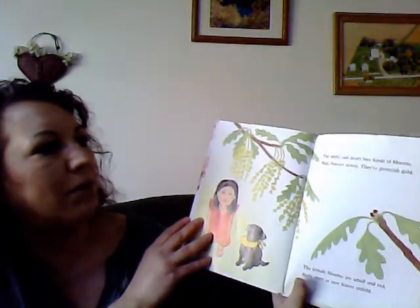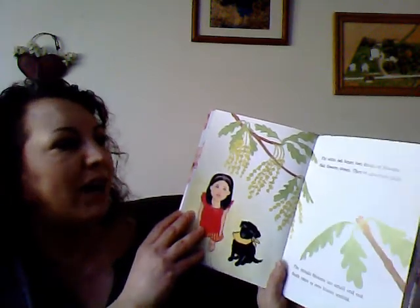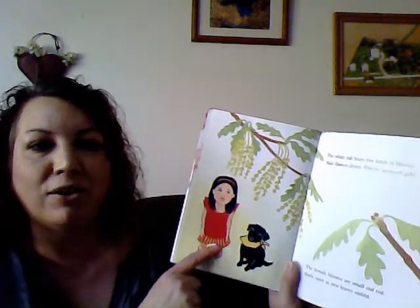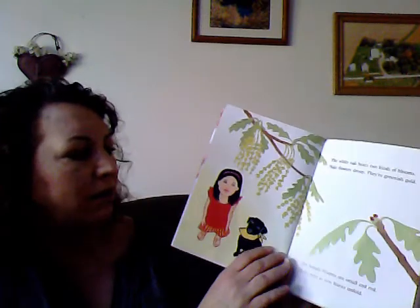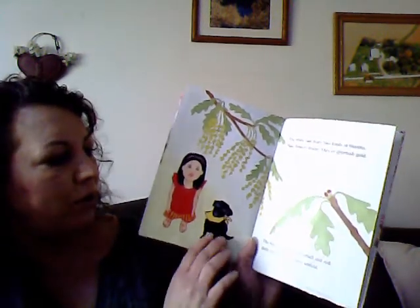The white oak bears two kinds of blooms. Male flowers droop, and they are greenish gold. The female blooms are small and red, and both open as new leaves unfold.